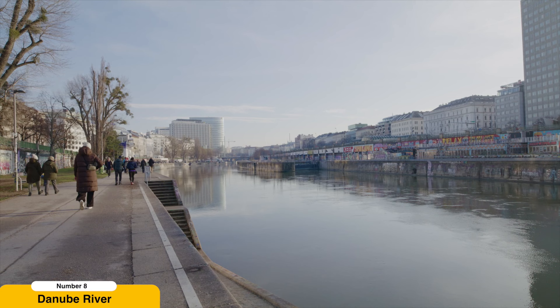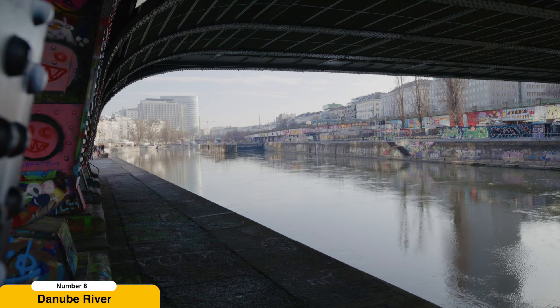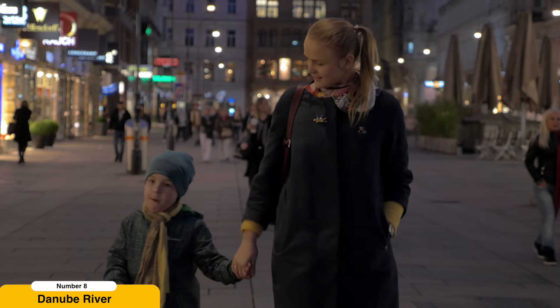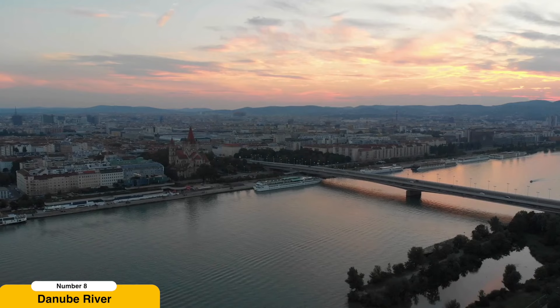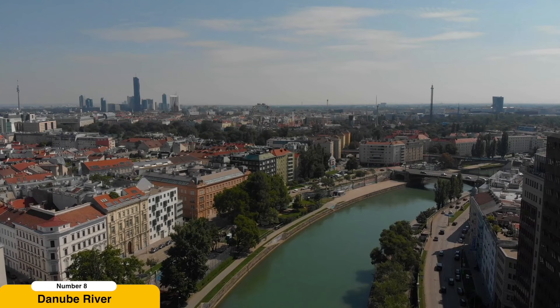Walk along the Danube River. The Danube River is one of Europe's most significant waterways and holds great importance in Vienna's history and culture. Strolling along the Danube's banks provides an opportunity to connect with nature and enjoy peaceful moments away from the urban bustle. The Donauinsel, or Danube Island, is a recreational paradise, particularly during the warmer months, as it offers vast green spaces, bike paths, and swimming areas. It's an excellent place to rent a bike, have a picnic, or simply enjoy the tranquility of the river.